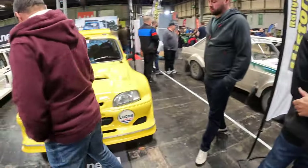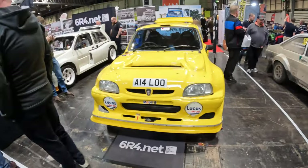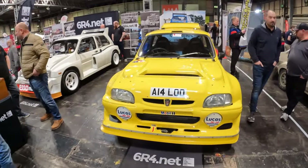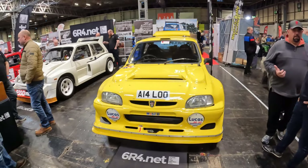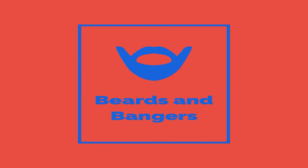We've started filming right by these sexy little things — these Metro 6R4s. I'm not going to bring you every car; Joseph Lloyd will do that and do an excellent job. I'm just going to bring you some highlights so we'll have a little look round. Welcome to Beards and Bangers.